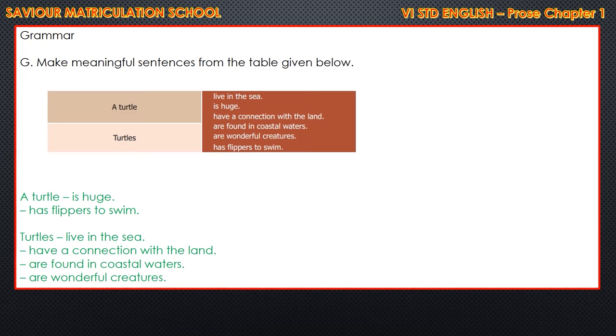Next we'll move to the grammar part, that is in page number 98. Make meaningful sentences from the table given below. First: a turtle is huge and has flippers to swim. Turtles live in the sea, have a connection with the land, are found in coastal waters, and are wonderful creatures.